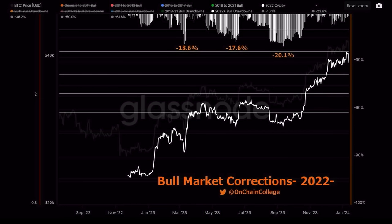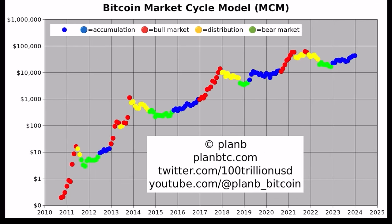Bitcoin is not going to die — these crashes are healthy. The Plan B cycle shows we are exactly on track, still in the blue dot accumulation phase. When we turn into red dots, the bull market is in full power, and I think that will happen in one of the next two months.